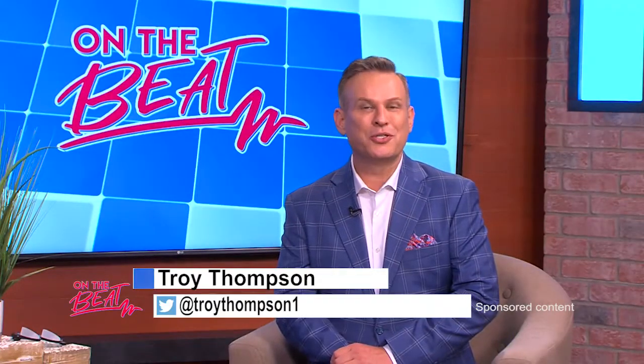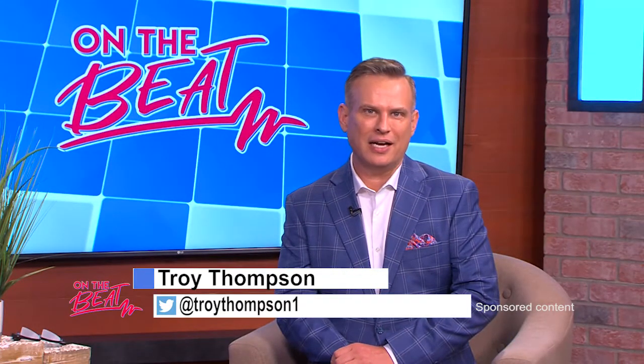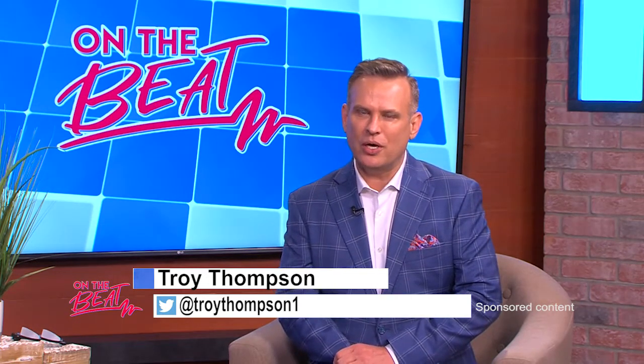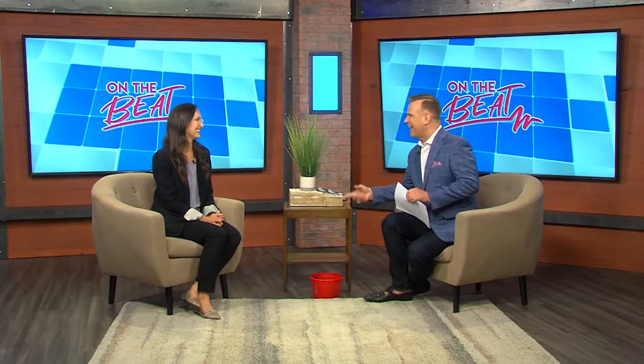Welcome to On The Beat everyone, I'm Troy Thompson. Joining me in the studio today is Dr. Anna-Claire Spradling from Columbus Vision Therapy, and today we're talking all about optomic vision therapy — and boy do we have some fun coming up. How are you my friend?